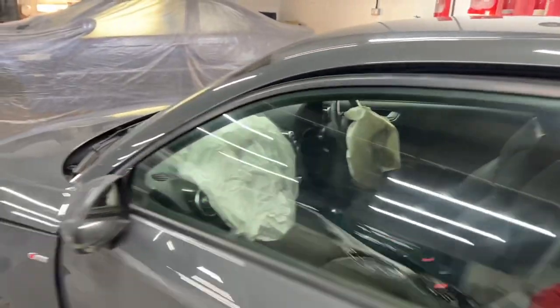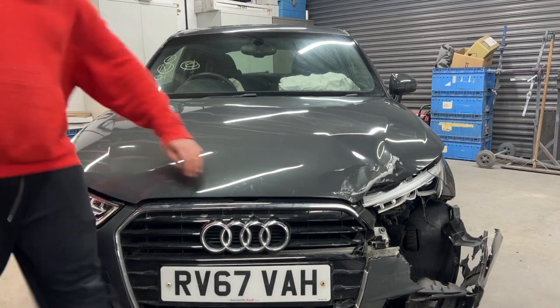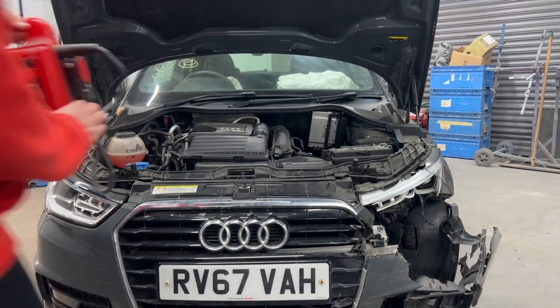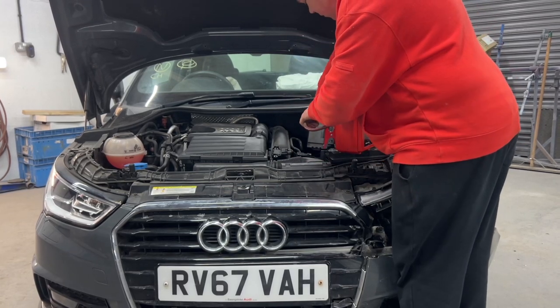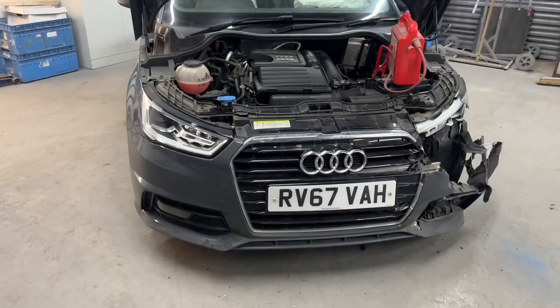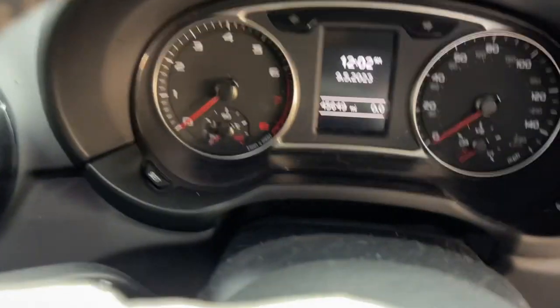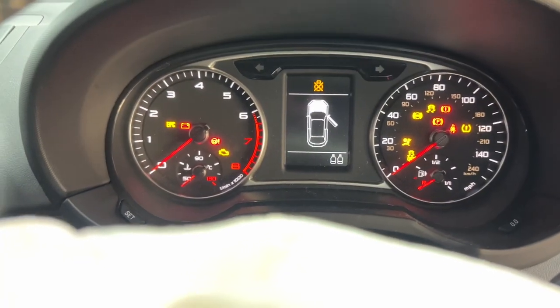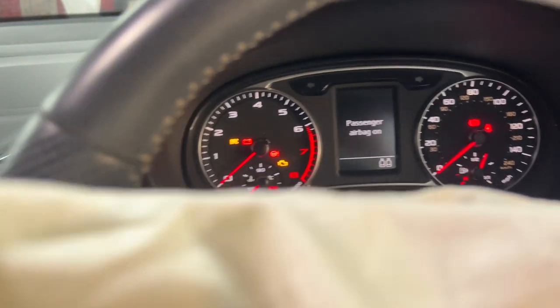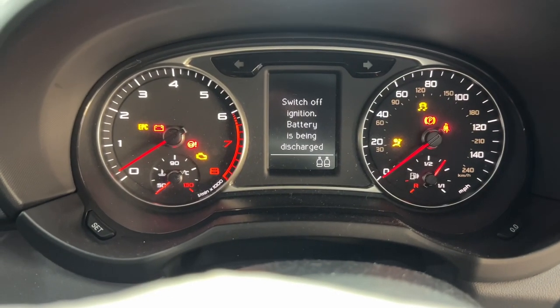Let me get a jump pack on the battery as this battery is fully dead. Now the jump pack is connected, I do have power to the car. And you'll see, if the camera focuses — 45,000 miles. I'll just get the key in ignition. Make sure that radio doesn't come on. Have a listen to this, guys — it just cranks.